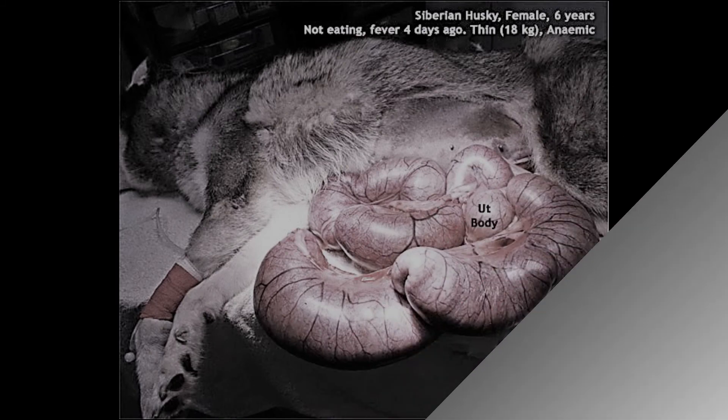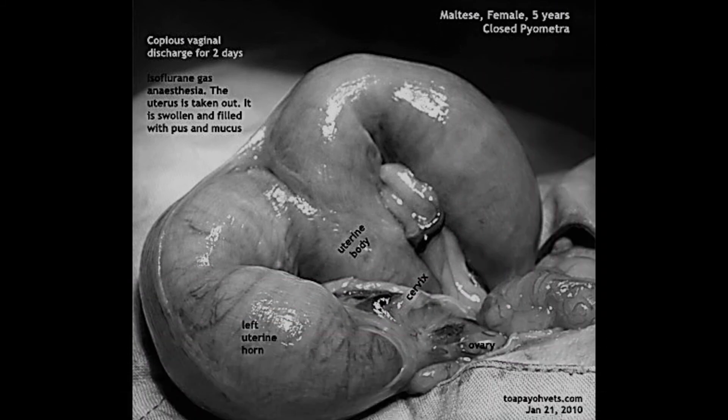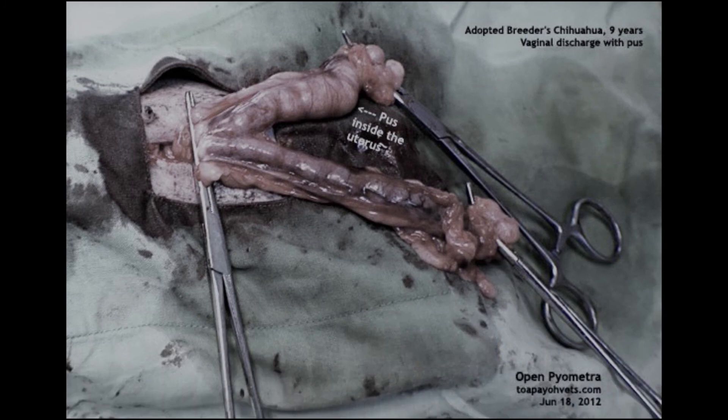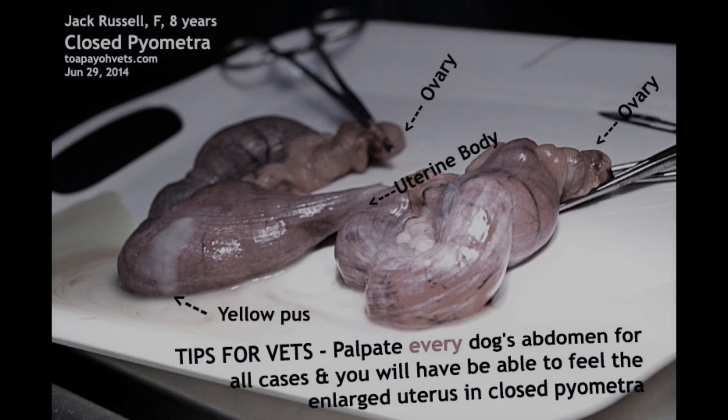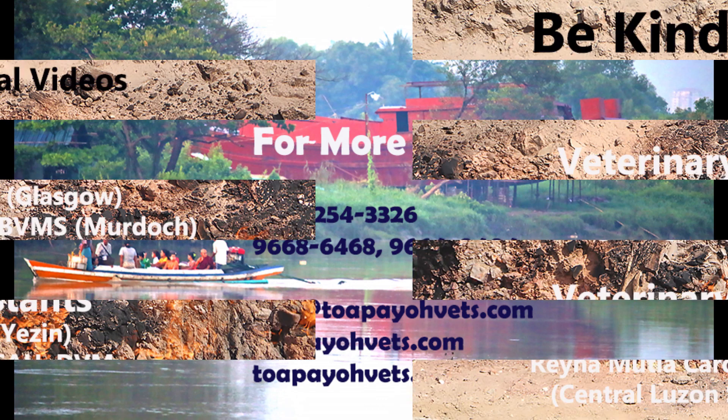Tips and advice: In closed pyometra, especially in dogs, the earlier the surgery to remove the toxic uterus, the better the chances of survival. The dog has better chances if she is eating some food and is not vomiting. In this rare case of closed pyometra in the Syrian hamster, the hamster survived the anesthesia and surgery, which was a very difficult decision for the owner to make. I hope you learned something from this video. Thank you for watching. For more information, please visit topayavets.com or call our clinic at 6254-3326.